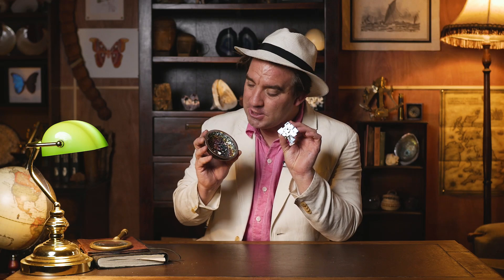Welcome back everyone. Last week I asked you to try and find out the identity of these amazing sparkly, strange shaped crystals. Could you find out what element this crystal belongs to?